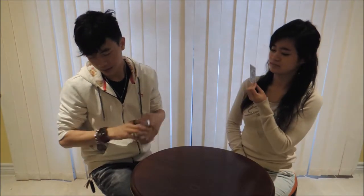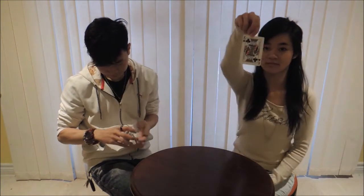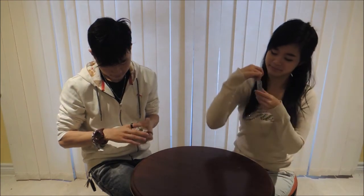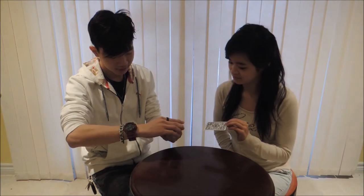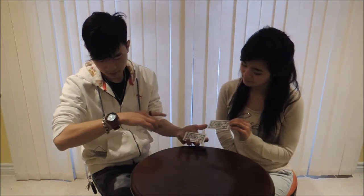All right, go ahead and grab one. Take a look at it, remember it. Show it to the camera as well. Okay, done that.